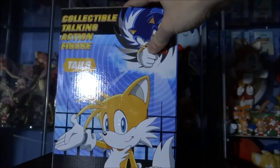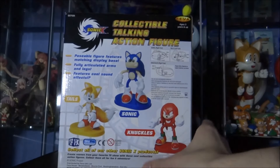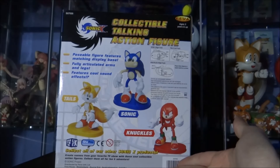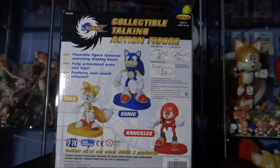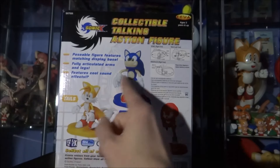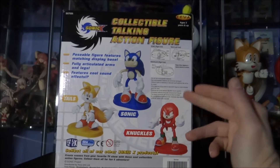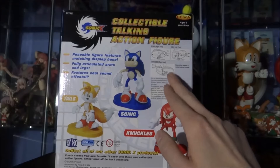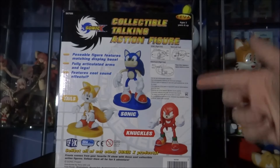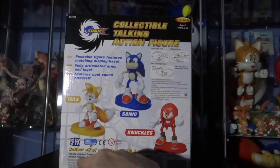Turning the box around, you've got a Tails illustration on one side and Knuckles on the other. The back of the box shows what the figures look like on their bases and gives cool illustrations of Tails and Knuckles — handy if you were contemplating picking the others up. It also tells you how to change the battery, explaining which foot it goes in for each character, which is a nice feature.